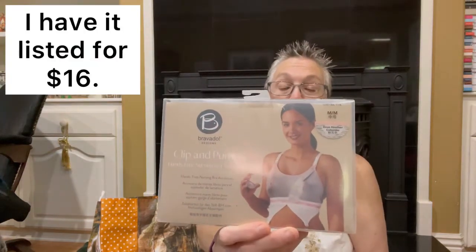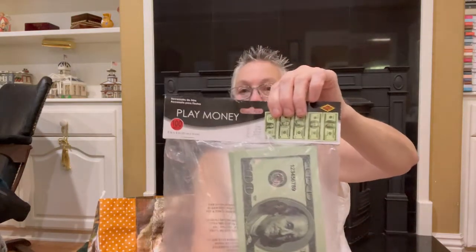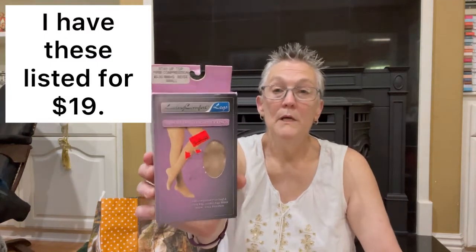I've got a few more items to show you. This is a new Bravado Clip and Pump bra — never heard of it, but it should sell. I also got this bag of fake money; I probably paid more for it than it cost originally, but I thought it would be cute to use in YouTube thumbnails. And I bought these Loving Comfort support hose — they're not going to bring a lot, but they don't weigh much and didn't cost much either.